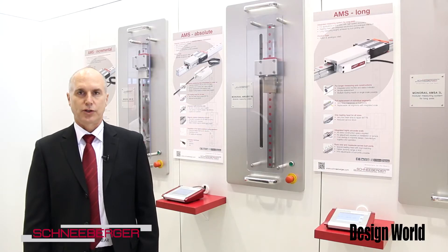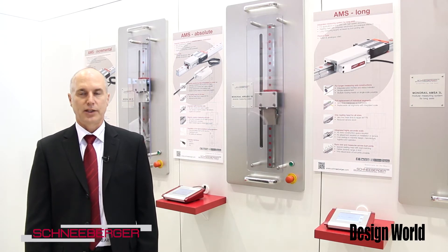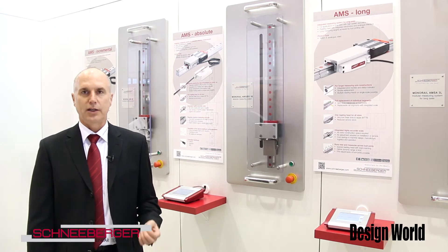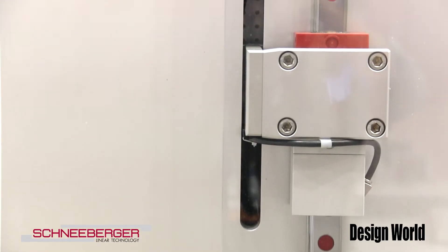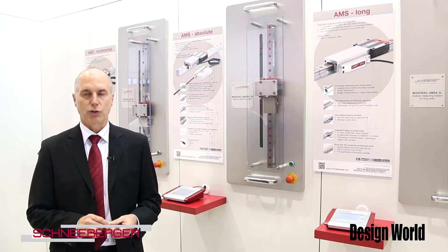One of the greatest benefits to our customers of Schneeberger's integrated measuring system is that it takes up no more space than the bearing itself. Also, it's considered a green product. This product can be used in the typical machine tool environment — it does not need any air purge, so you're saving the energy that might normally run to purge a glass scale 24/7.